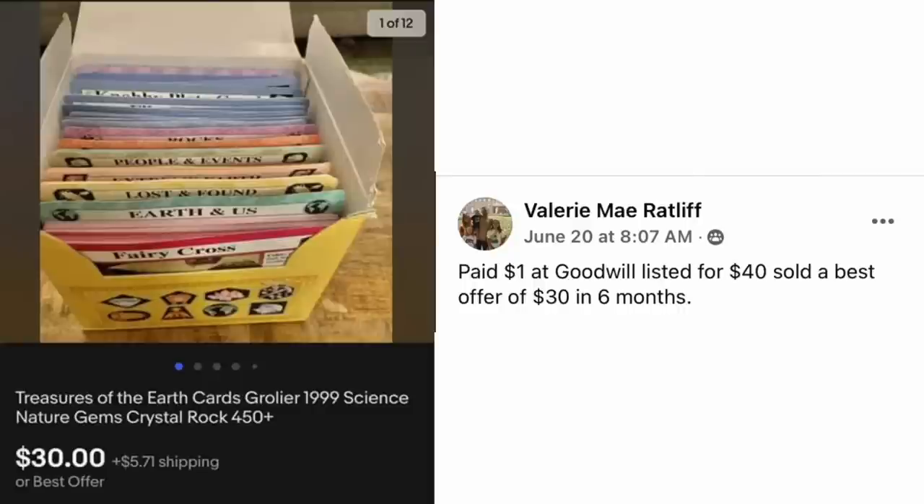Valerie May Ratliff paid $1 at Goodwill, listed for $40, sold on best offer of $30 in six months. This is Treasures of the Earth Cards — Grolier 1999 Science Nature Gems Crystal Rock. Some kind of science rock, teaching, homeschool thing. A dollar, sold for $30.